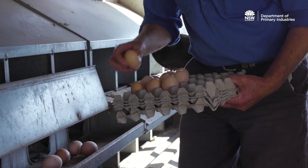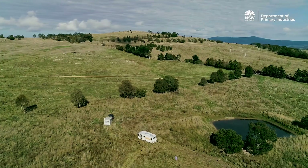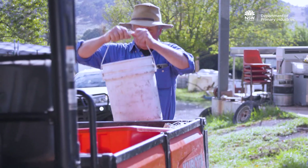We've got an egg operation, mainly to control weeds and fertilise the property. And we've harvested native grasses, we've got yabbies, truffles and other small enterprises.